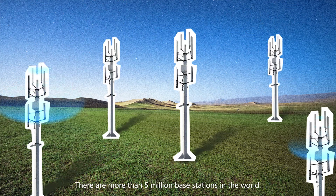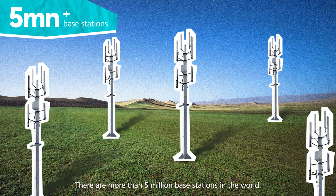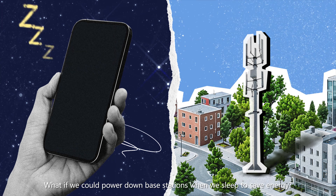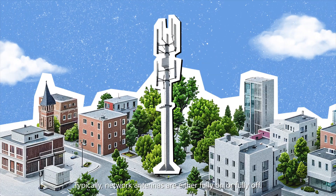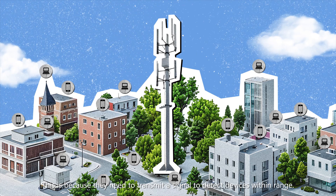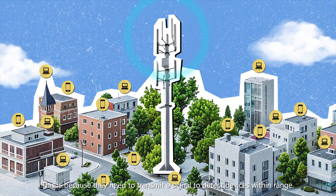There are more than 5 million base stations in the world. What if we could power down base stations when we sleep to save energy? Typically, network antennas are either fully on or fully off.